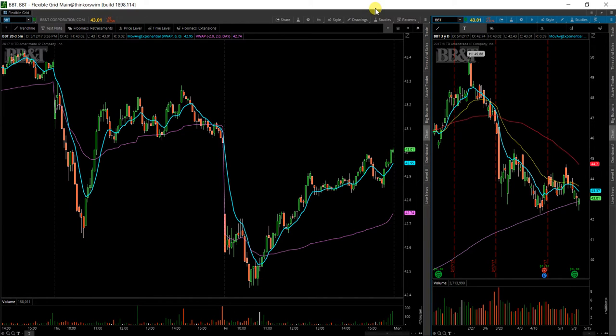Next up here is BBT, BB&T Corporation, another regional bank. Interesting location on the chart as well.